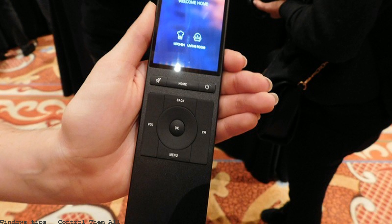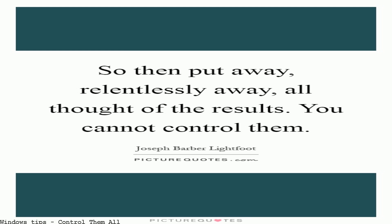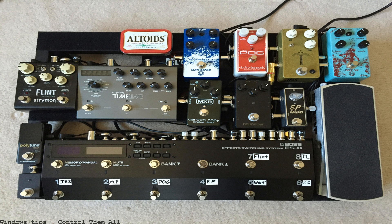Following a successful Kickstarter campaign, the company behind Neo is taking pre-orders and showing off their smart remote at CES 2016.